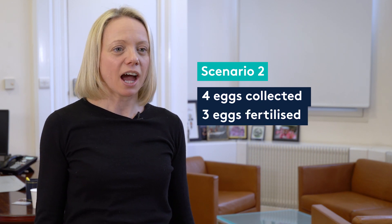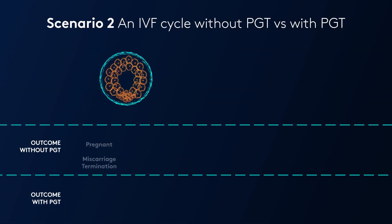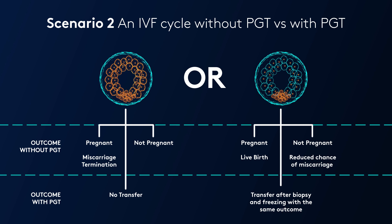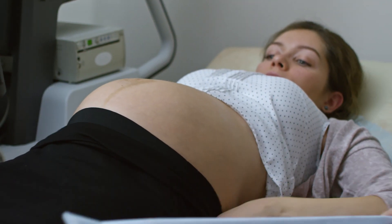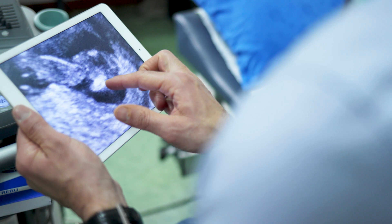In scenario two, a patient has four eggs, three fertilise, and only one makes a good quality blastocyst. Without pre-implantation genetic testing, the embryo will be either abnormal or normal. If abnormal, the most likely outcome is no pregnancy and the patient loses no time. In another scenario the patient could fall pregnant and have a miscarriage or an ongoing pregnancy. If the embryo is normal, it can be transferred and hopefully a live birth will result. If PGT is added where only one embryo is available, the outcomes are very similar — the only benefit is that any miscarriage from an abnormal embryo would have been avoided.